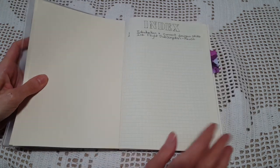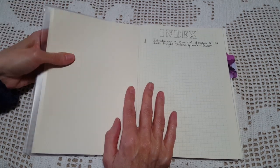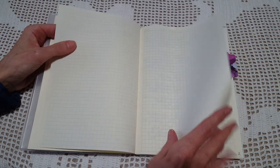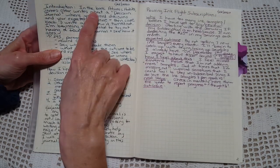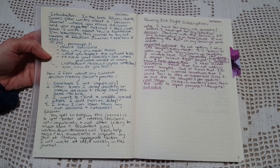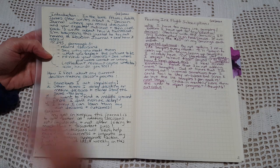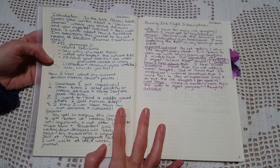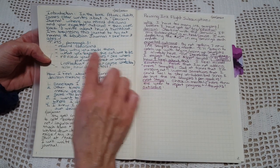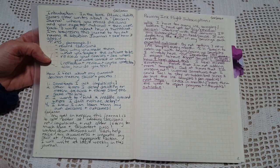Inside I decided I'd better have an index, even though the pages aren't numbered — so I just started numbering them myself. Then I did a little introduction about where I heard about decision journaling, from the book Atomic Habits by James Clear, who mentions it briefly. I got online and found more about it — it's not a new concept. The format is: record your decisions, say why you made them, what you expect the outcome to be, and then review your choices to see where you were correct or wrong.